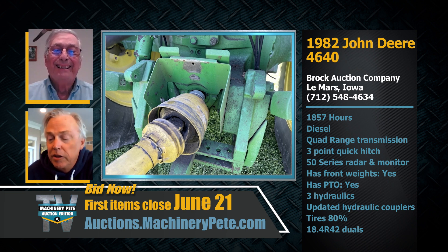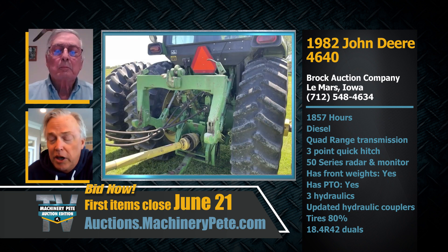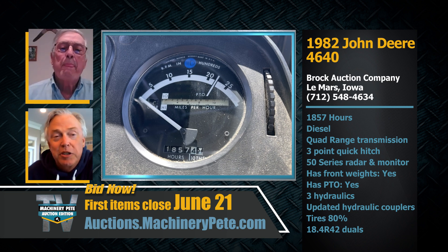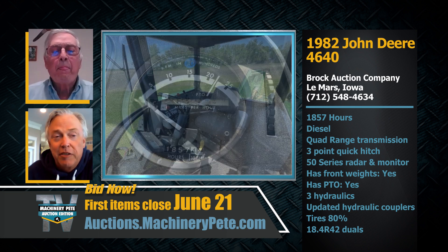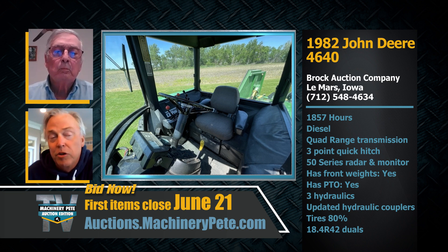I tell you, these 40-series Deeres with low hours, one owner — they're just so hot. The three highest 4640s I've ever seen sold at auction have been in the past couple of years. We saw one go for $61,000 three years ago up in Minnesota, and it only had 826 hours on it. We've got 30 pictures of this 4640, folks — you have to check it out. It's just a beautiful tractor, with 16 front weights, a 50-series radar monitor, and 18.4x42 duals.